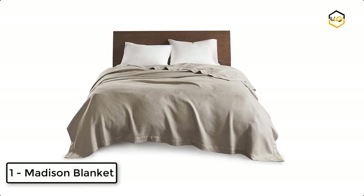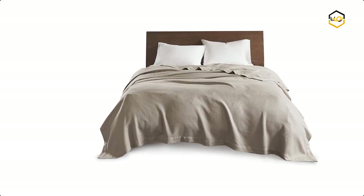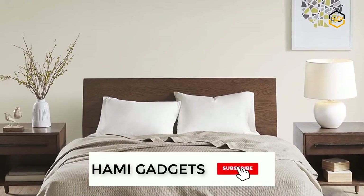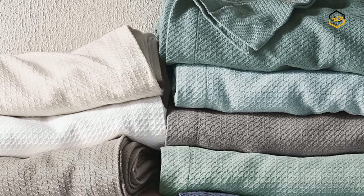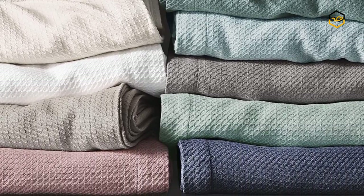At number 1, we have the Madison Blanket. This ultra soft white blanket is made from 100% certified Egyptian cotton, featuring reduced shrinkage, pilling, and snagging for a durable and comfortable feel. The solid pattern of the blanket makes it easy to match with your existing casual decor. This Egyptian cotton blanket is perfect for lying across your bed or sofa to keep warm and cozy all year round. It comes in a 108W x 90L size.